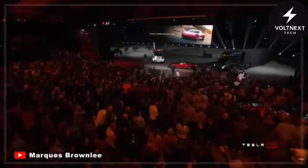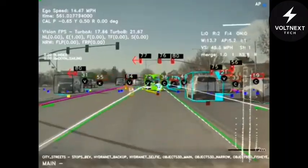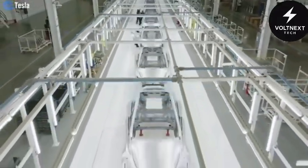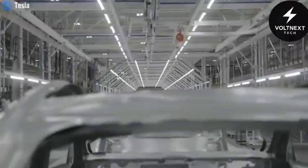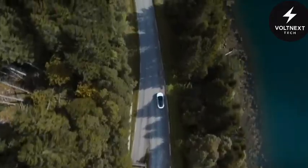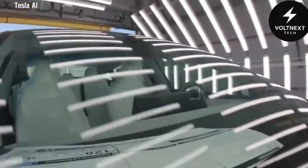The Tesla Model 2 isn't just another car launch. It's not just a product. It's a wake-up call. While most automakers are playing catch-up, tweaking designs and adding bigger screens, Tesla has quietly dropped something that changes everything — the shape of travel, the feel of motion, even the idea of what a vehicle should be.